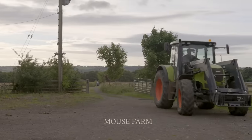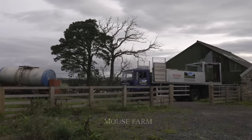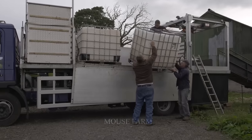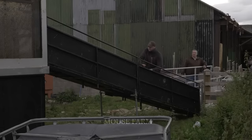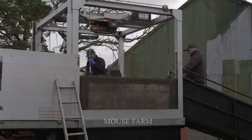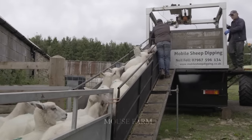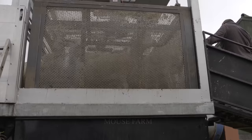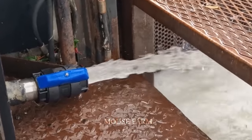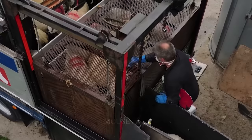The sheep disinfection bath cart is a type of mobile equipment that plays an important role in health maintenance and disease management in the sheep industry. The structure of the disinfection bath cart for sheep is divided into two important parts: the cart part and the disinfection bath part. The vehicle part, usually made from steel or aluminum, creates a solid foundation for the entire device. The disinfection bath, usually made from plastic or stainless steel, is where the disinfection process takes place. Disinfectants used include chlorine, iodine, and quaternary ammonium compounds, all of which can effectively control bacteria and viruses, ensuring the health of sheep.